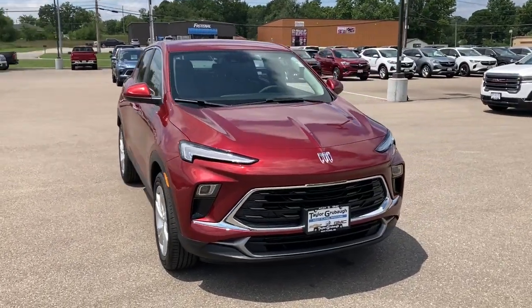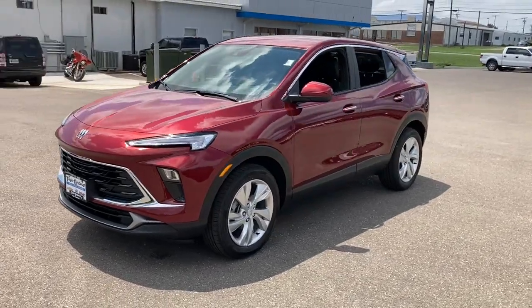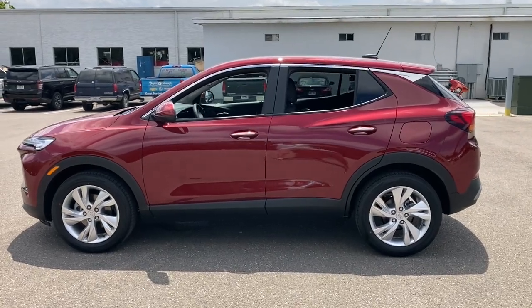Enjoy the view of this 2024 Buick Encore. The Encore's sleek styling, efficiency, power, and nimble handling makes navigating your world fun and luxurious.